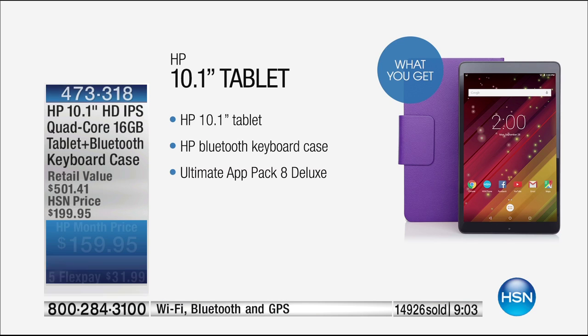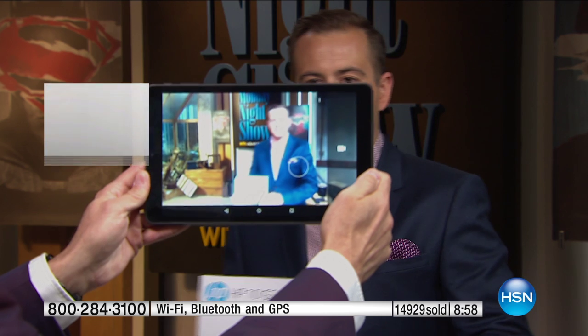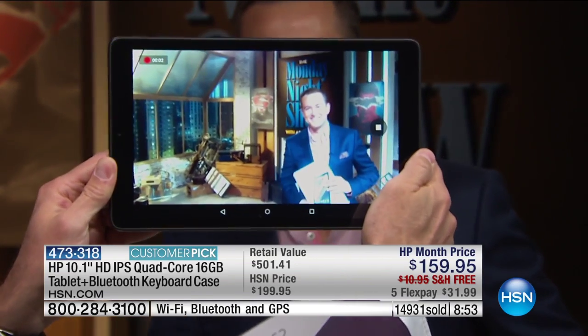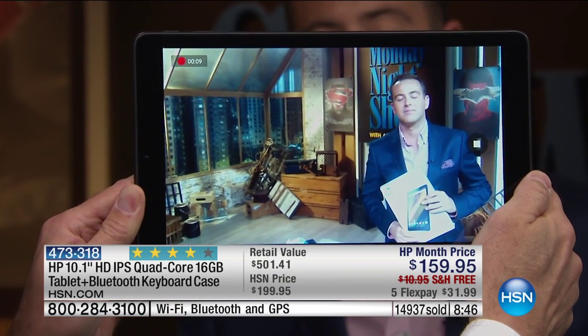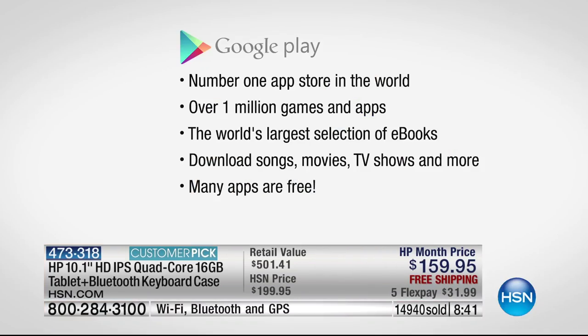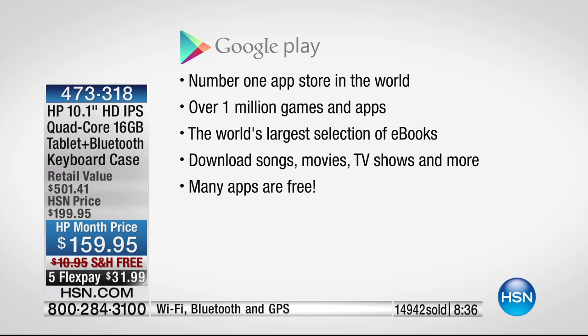Android Lollipop and the Google Play Store — the number one app store in the world — is on here. Most people think you've got to buy an $800 or $900 tablet to have access to the most games and apps. Not at all. The Google Play Store has more apps, more games, and even more e-books available than any other place anywhere in the world. That's very exciting. We need to talk about expandable memory because that's another way this tablet absolutely sets itself apart.